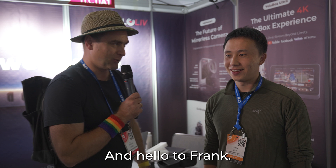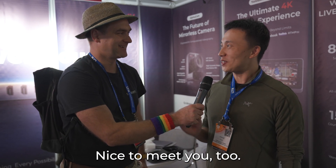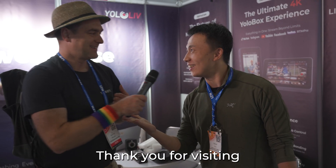Hello from IBC again. We are now visiting the YoloBox booth — hello to Frank. Nice to meet you. Nice to meet you too. Thank you for visiting again.